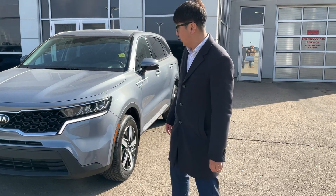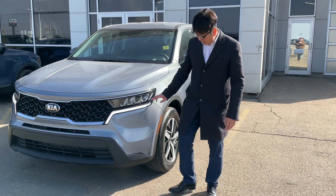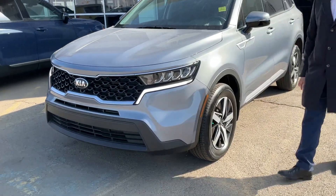Hi, my name is Wong from Sherpa Kia. This is the 2021 Sorento LX Premium. They have a nice LED daylight running lights and a nice tiger nose on the piano black grille.